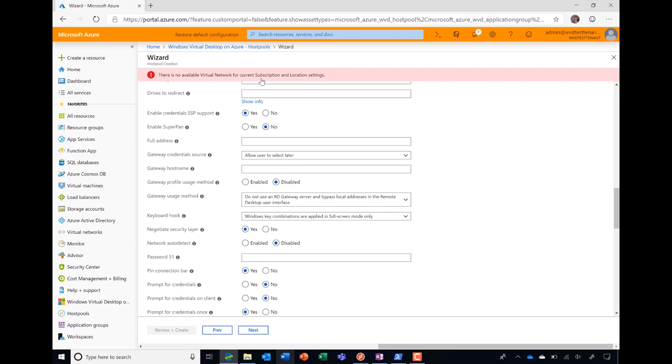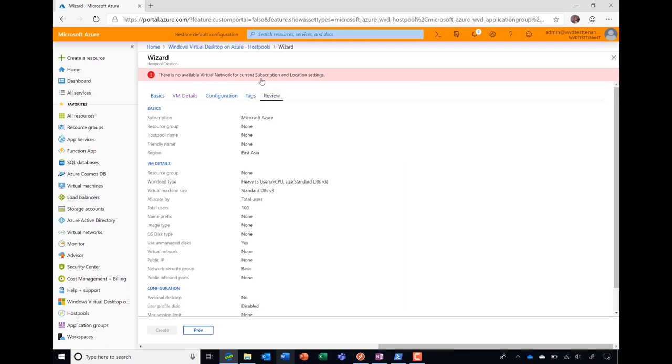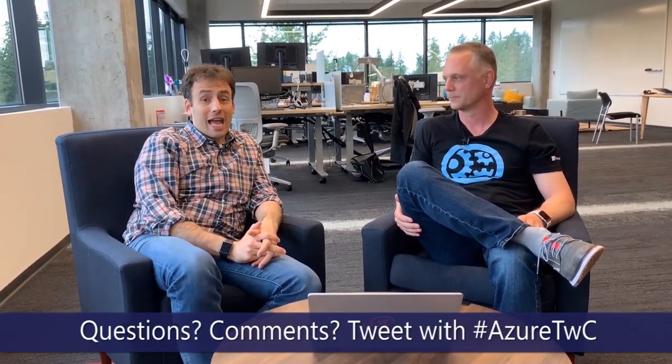There's a lot of cool things here - like Enable SuperPen - and you can do this after the fact as well. If you just want to get through quickly, you can set tags and review the total deployment, then just hit create and away you go. I've created my first host pool. When can everyone see this? I can't give an exact date, but we're working hard - the plan is to get this out in the hands of customers in an early preview mode soon. So Scott, thank you so much. This has been fantastic - a super cool experience and a super cool service. If you have any questions or comments, please let us know - hashtag AzureTWC, that stands for Azure Tuesdays with Corey. We're here talking about Windows Virtual Desktop. Thank you so much and have a great Tuesday.